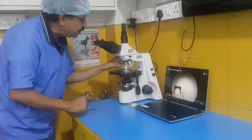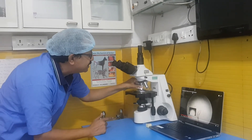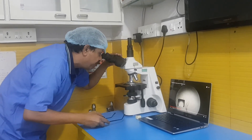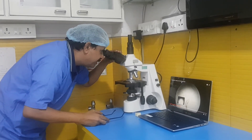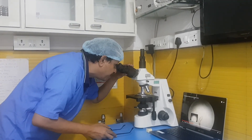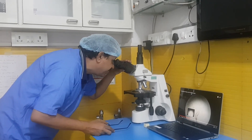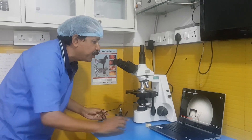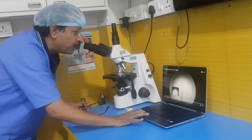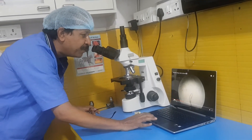I am now using 40X to view the sample of demodectic mange under the microscope. I have seen it — yes, it is moving. Now this is my monitor, and it is going to show you how it looks.